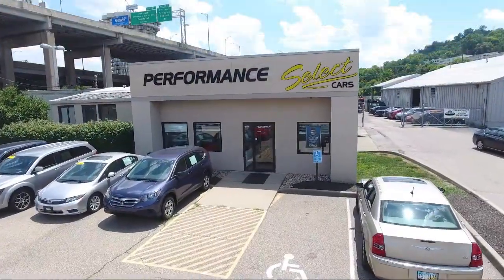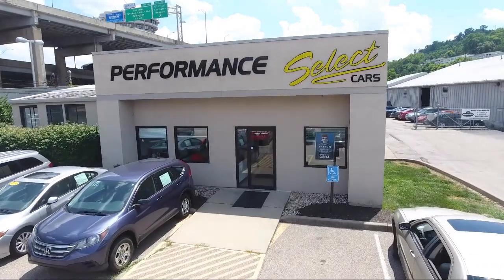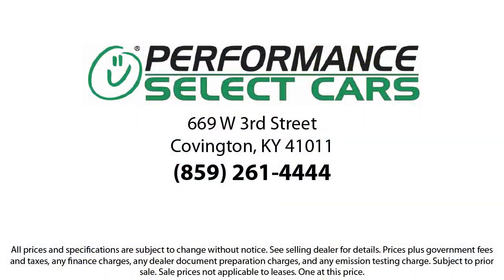So let our friendly, low-pressure staff help you too. Come see us today. Performance Select Cars is located under the Brent Spence Bridge at 669 West 3rd Street in Covington.